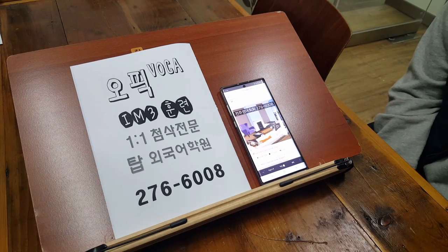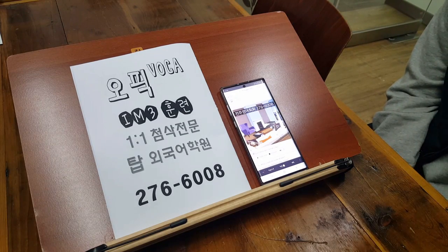The apartment is near the center of the town. It has three bedrooms, two bathrooms and a nice living room with a view of the town. There is a kitchen on the left side of the living room and there is a dining room next to the kitchen. My apartment is on the 11th floor.